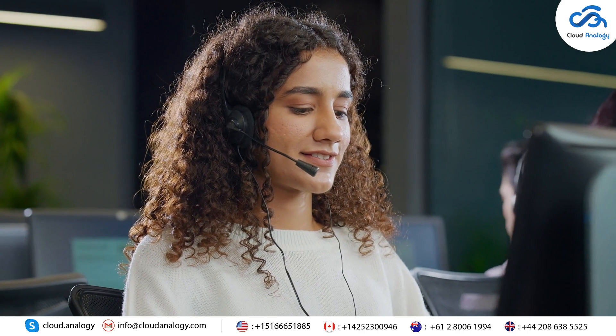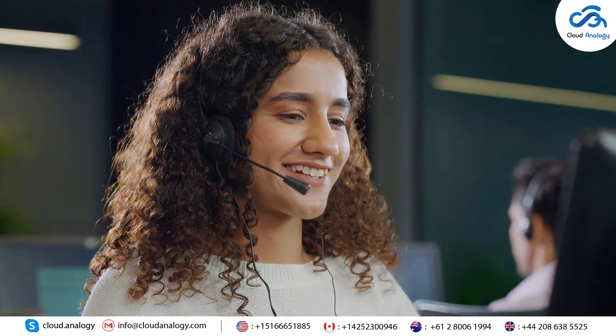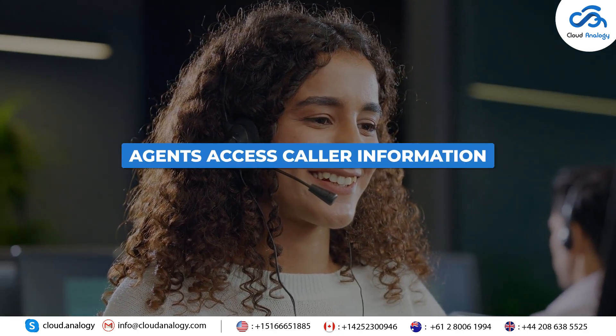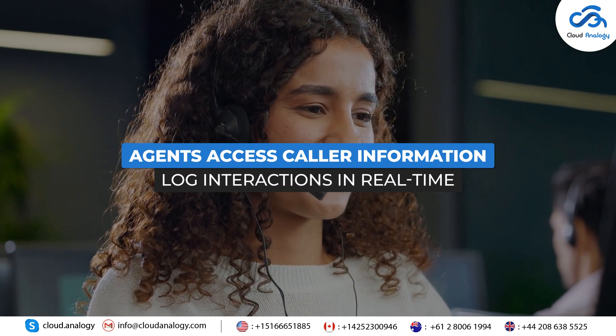Feature 6: Service Cloud Voice. Integrate telephony systems into Salesforce for seamless call management. Agents access caller information and log interactions in real-time, enhancing service quality.